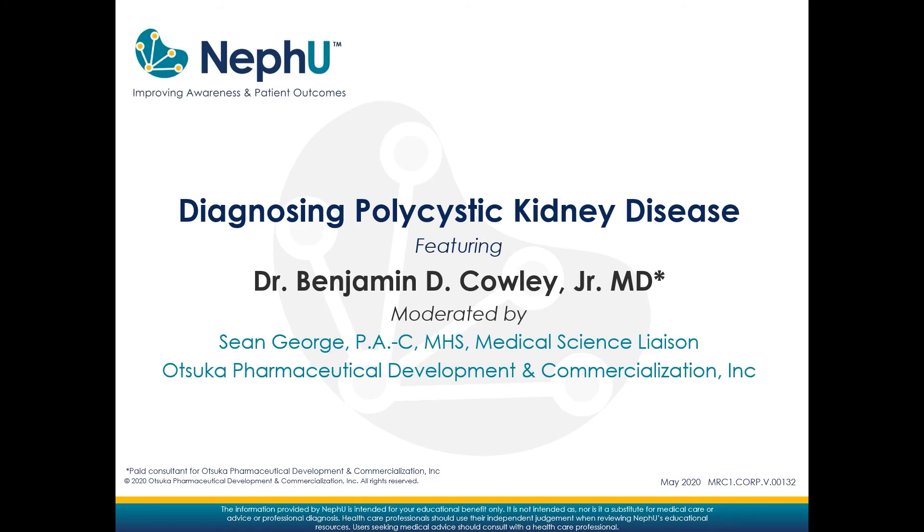In terms of physical findings, when the kidneys are large enough, you can obviously palpate the kidneys. The liver may be enlarged if they have liver cysts. They may have flank tenderness related to their cystic kidneys. I want to thank Dr. Ben Cowley for joining us today. That was a great discussion on how the diagnosis of polycystic kidney disease is made. Thanks for tuning in, and we hope you enjoyed the discussion. We will see you next time here on NEPHU.